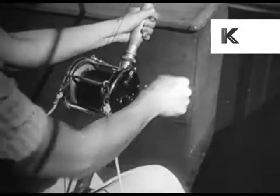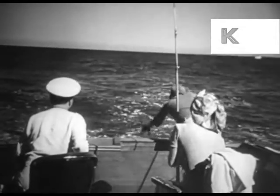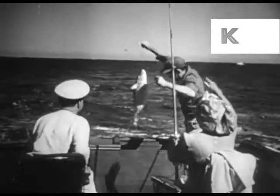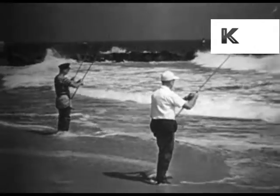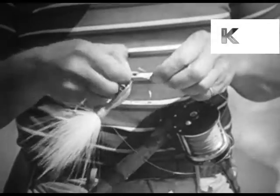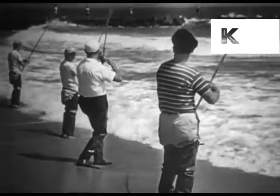Take up that line, girl — you almost have him now. And there you are! We can enjoy fishing at its finest here, for there are public piers for the novice, even on the docks and seawalls. The thrill of the tug of a line awaits the man or woman who loves to just fish. These men are enjoying the sport of bottom fishing.